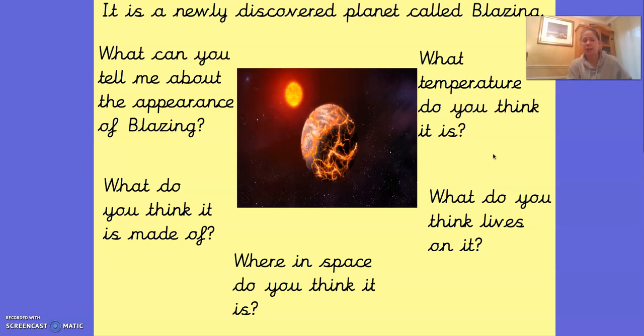You can either just talk about it or if it helps you, you could write some words down to help you to describe it. Hopefully you came up with lots of amazing words. I would say it's a sphere shape. It's got lots of cracks in it. It looks like bits of fire. It looks like it could be hot. And then one of the other questions is, what temperature do you think it is?